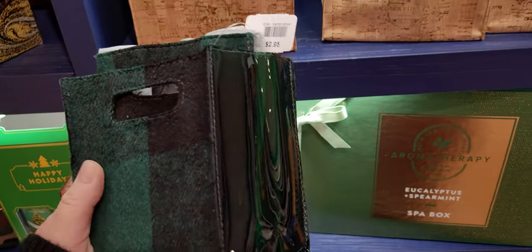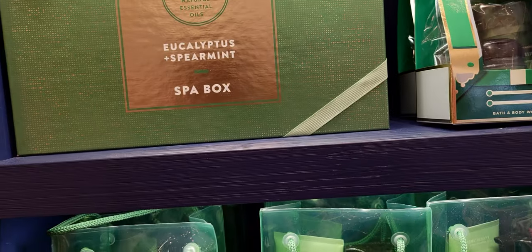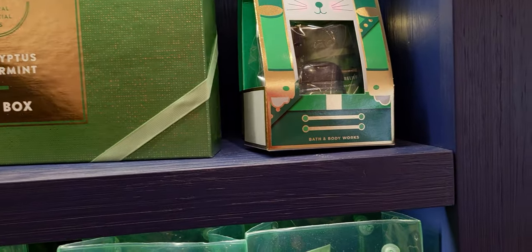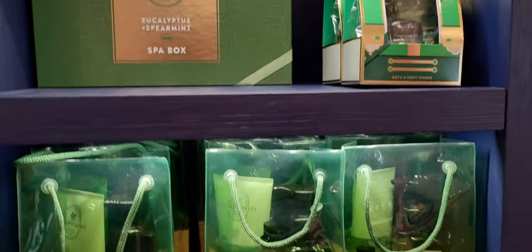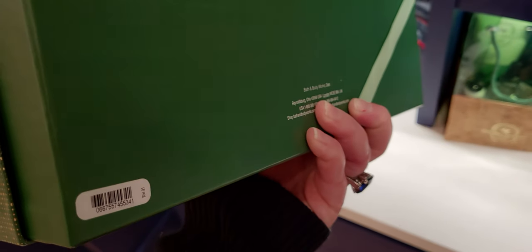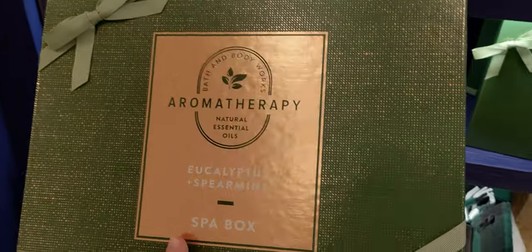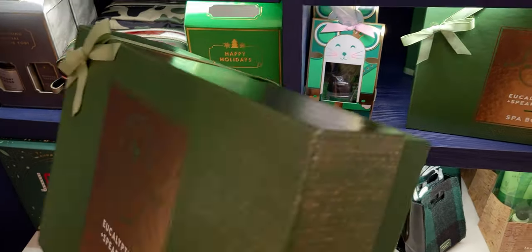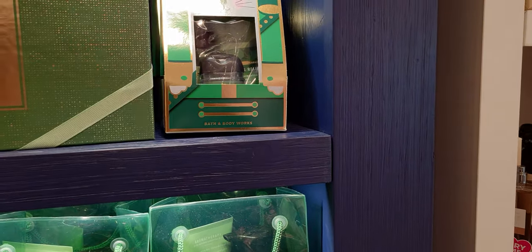Here we have a really pretty flannel Christmas bag at $2.95 with a see-through side so you can see the gifts inside. Now here is this gift box — it's super heavy, it's the spa box, wrapped like a gift already. It's $34.95, it's the eucalyptus version, and it's also available online.